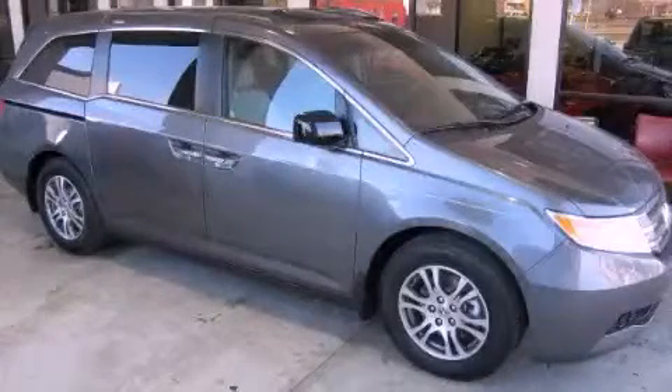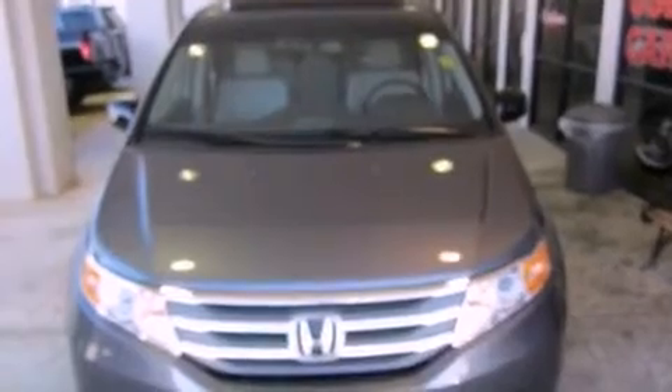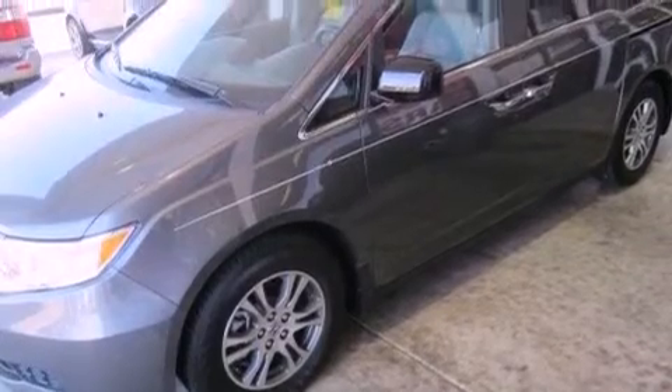This is a brand new 2012 Honda Odyssey — enough comfort and space for the entire family. It has a 3.5-liter 6-cylinder engine and a 5-speed automatic transmission.